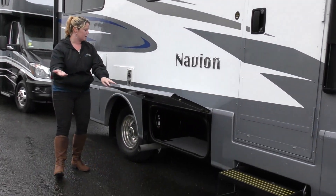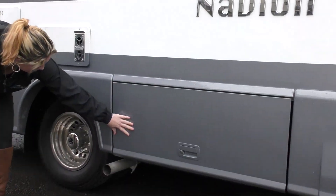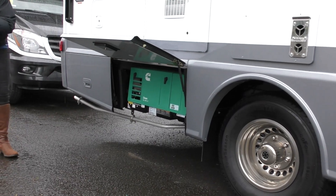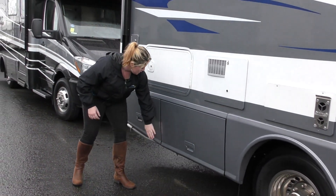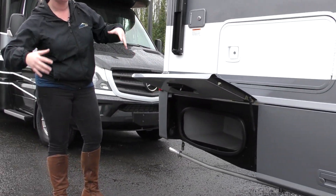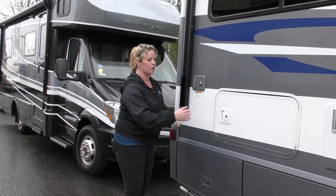Moving along, we've got some storage along this side, some maintenance compartments here. You've got your generator here — it's going to keep you up and boondocking or dry camping for a long period of time. Another storage compartment. For being about 25 feet long, you've got a lot of storage, a lot of capability to take a lot of stuff when you have to be on the road for a long time.